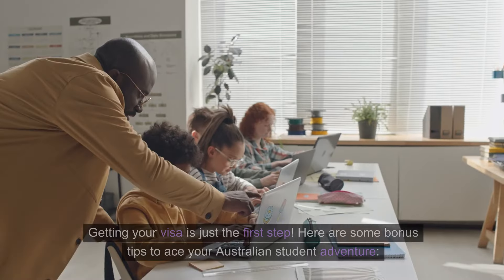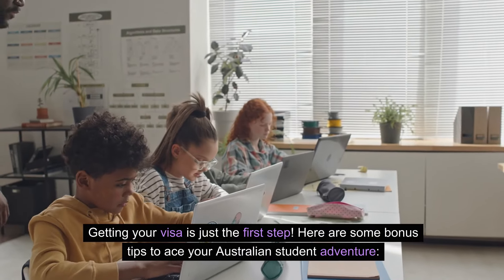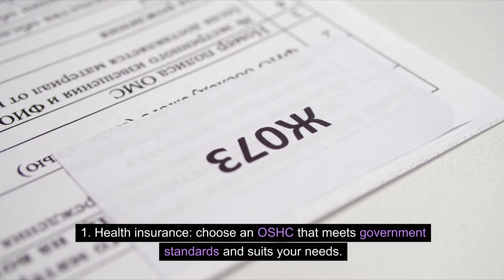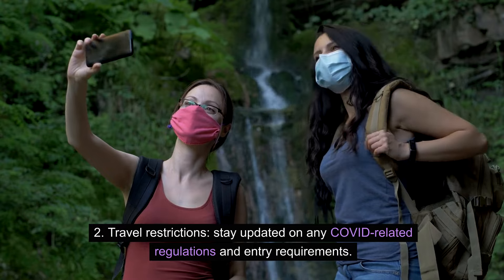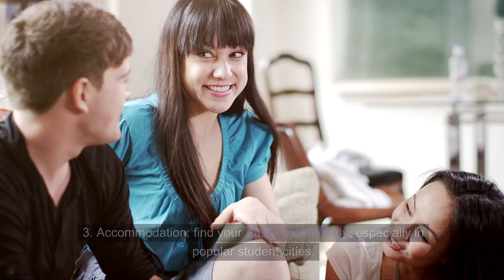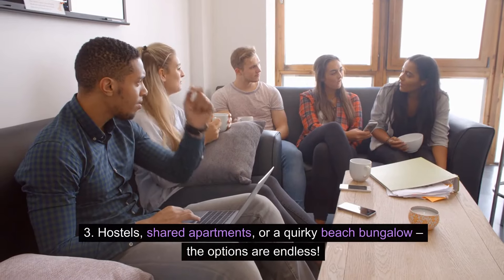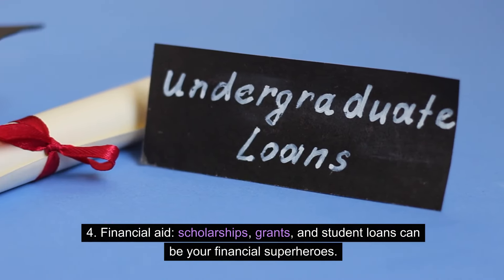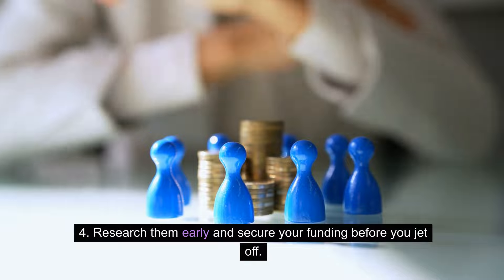Beyond the visa intake — getting your visa is just the first step. Here are some bonus tips to ace your Australian student adventure. Health insurance: choose an OSHC that meets government standards and suits your needs. Travel restrictions: stay updated on any COVID-related regulations and entry requirements. Accommodation: find your home early, especially in popular student cities — hostels, shared apartments, or a quirky beach bungalow, the options are endless. Financial aid: scholarships, grants, and student loans can be your financial superheroes — research them early and secure your funding before you jet off.